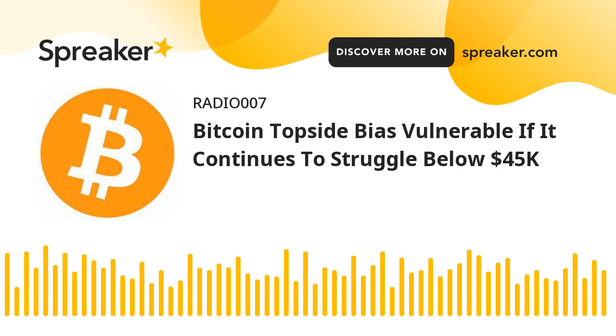Technical indicators: Hourly MACD — the MACD is now losing pace in the bearish zone. Hourly RSI (relative strength index) — the RSI for BTC-USD is still above the 50 level. Major support levels: $43,800, followed by $43,180.